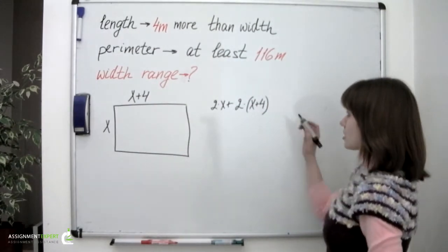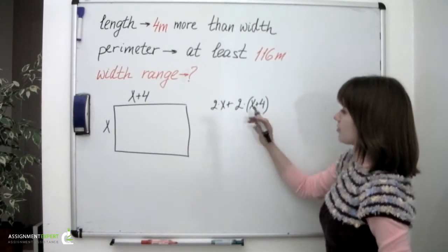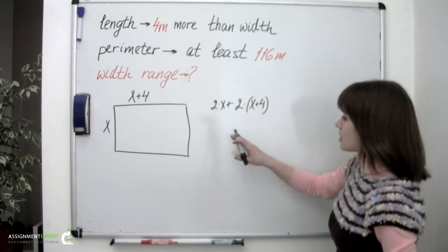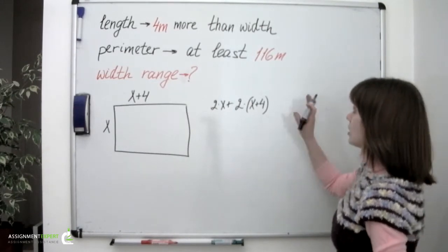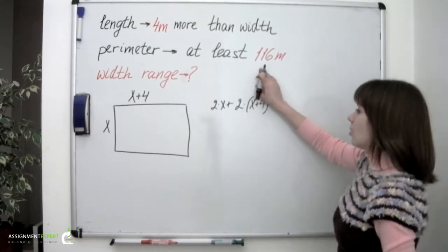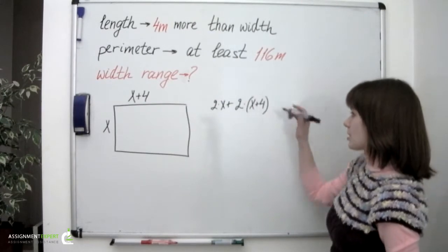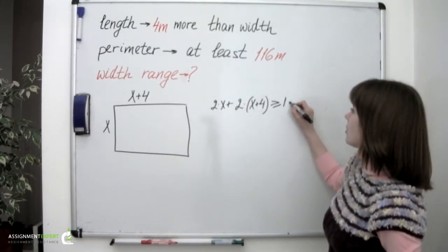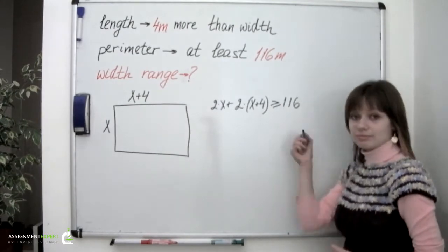And according to the statement, this value must be at least 116 meters. This means that it must be either equal to 116 or more than 116, so it is greater than or equal to 116 meters.